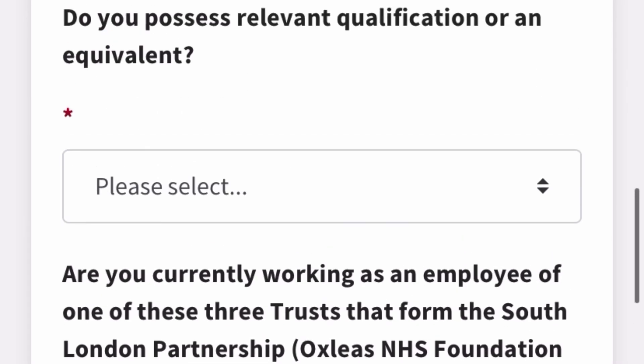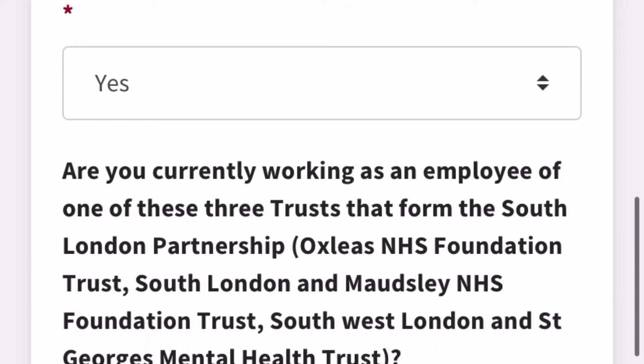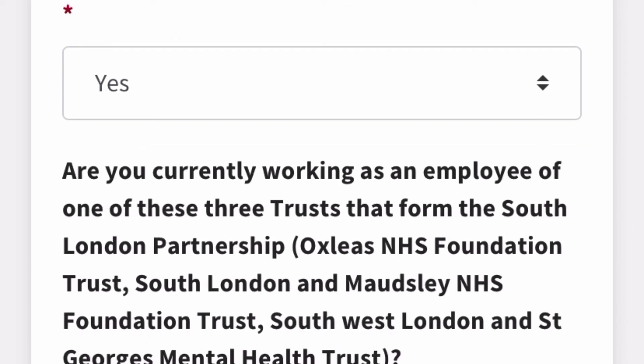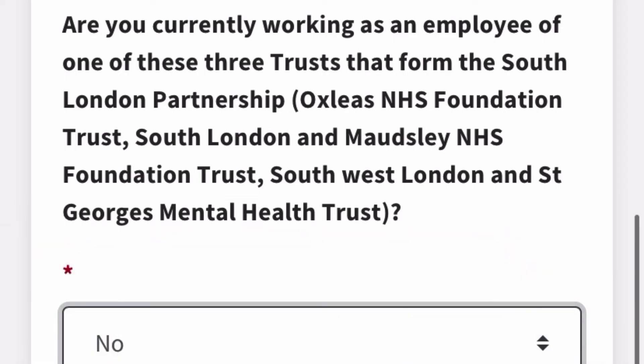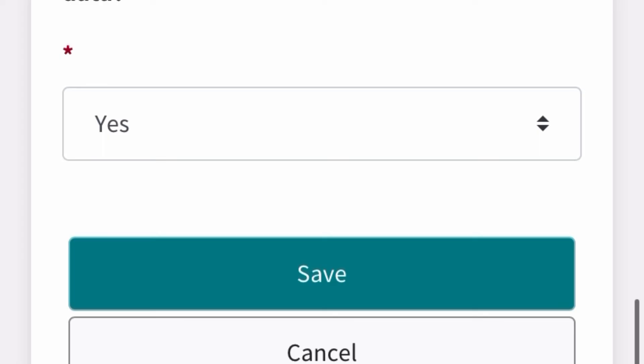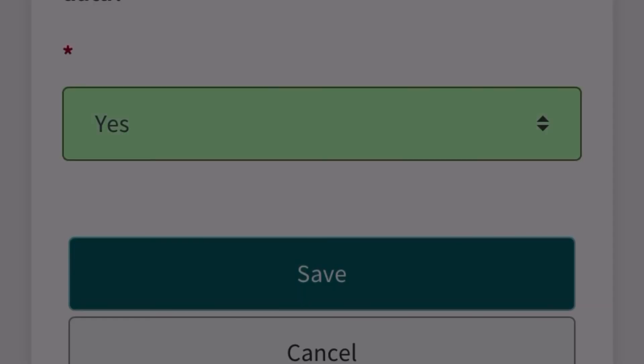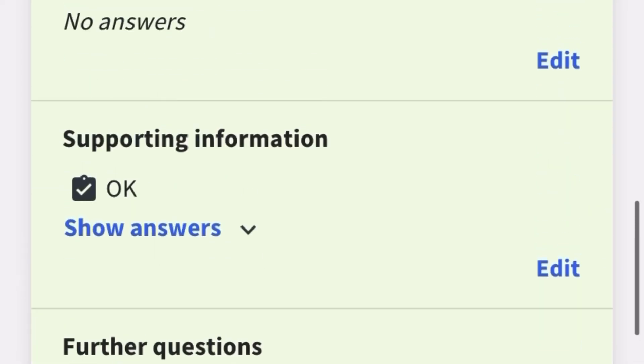The next stage has further questions. For 'Do you possess relevant qualifications or equivalents?' click 'Yes.' For 'Are you currently an employee of this trust?' click 'No' as you're an overseas applicant. When asked about consenting to your employment history being transferred to your new employer if successful, confirm 'Yes.' Then click 'Next' and mark the session as complete.